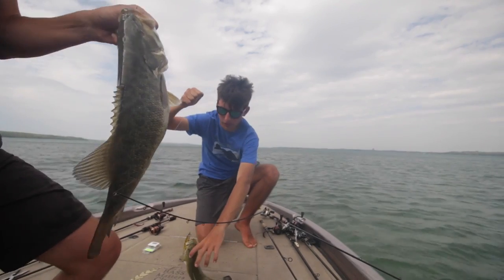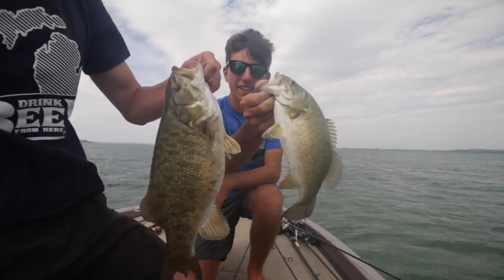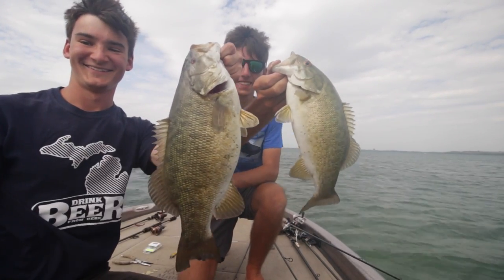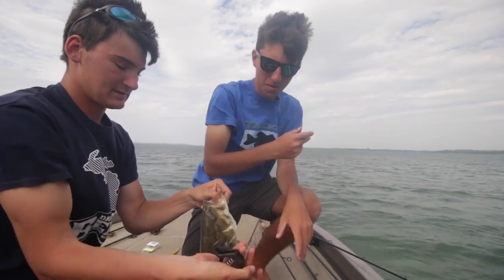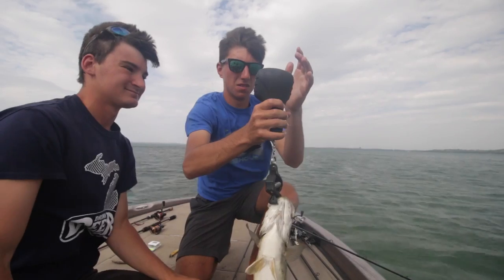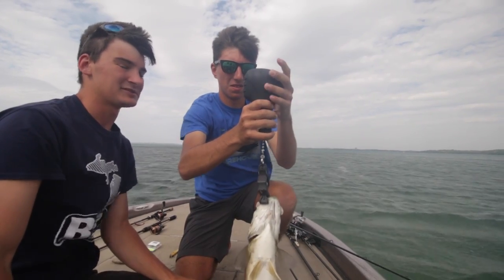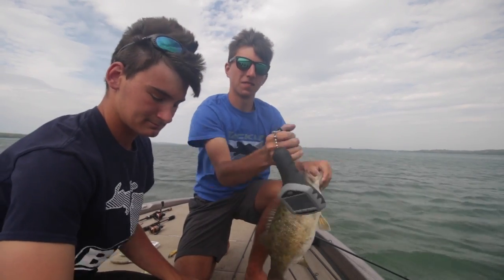Let's get a double picture — weigh that one. It's like four pounds, around three seven five or four. Three six five... three seven. Put him back. We're going to go try a new spot right now.